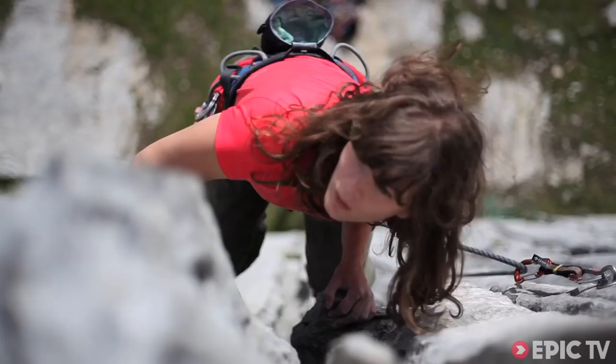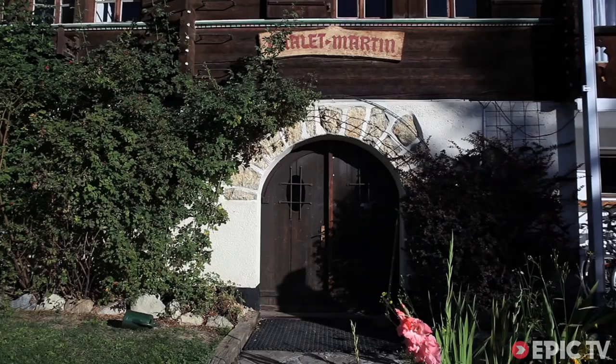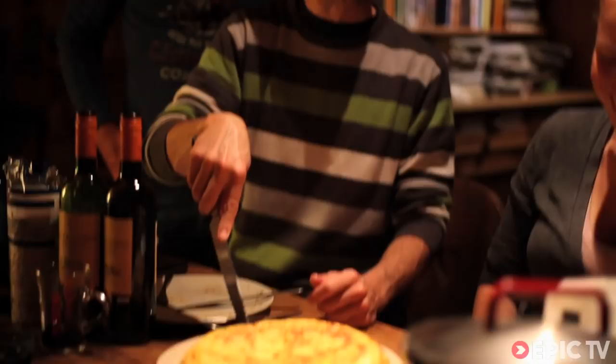We're at Pierre de Molay and it's a limestone slabby crag with nothing harder than 6b. We're here for a couple of weeks and we're staying at a wonderful chalet come hostel called Chalet Martin. It must be the most friendly and welcoming place you can stay in this area, and definitely with the best rates to go with that.